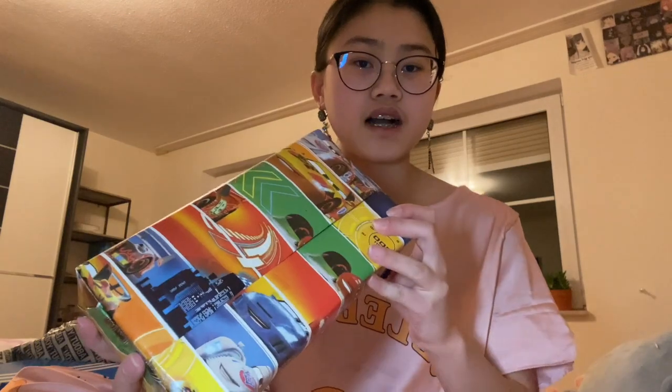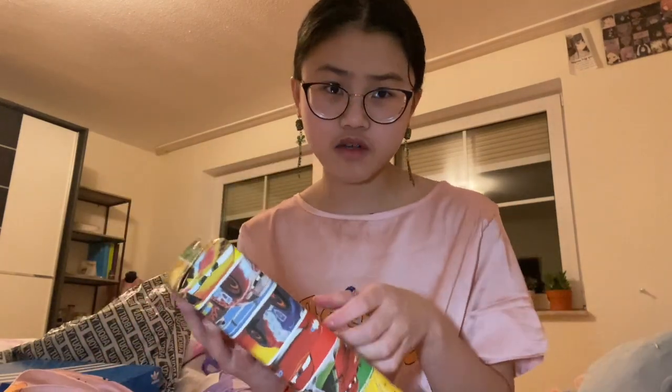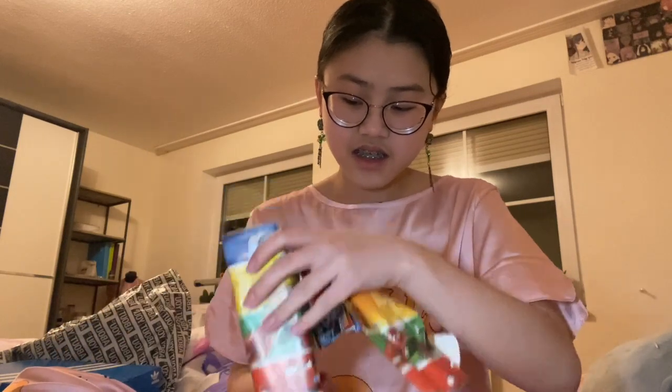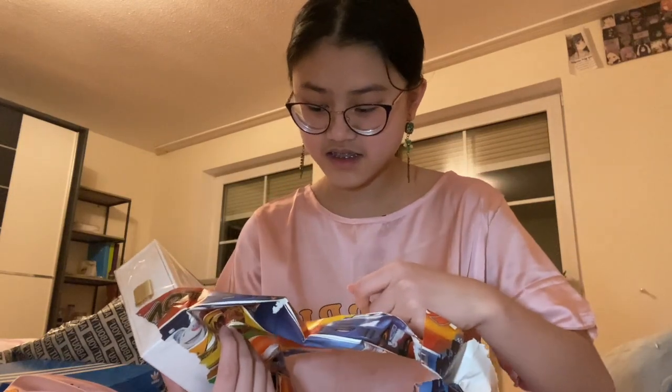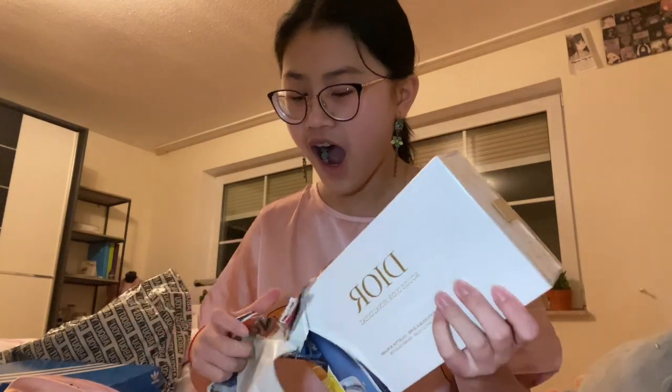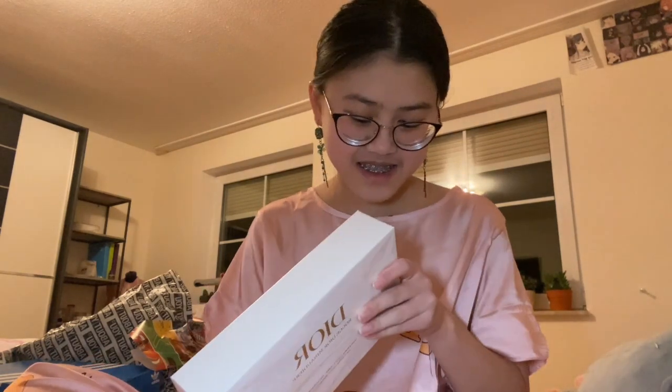Next we're going to open my aunt's gift. I don't know what she got me, so this will be interesting. It looks like makeup or something because of the bag. The door! Is this even for me? This feels a little too...